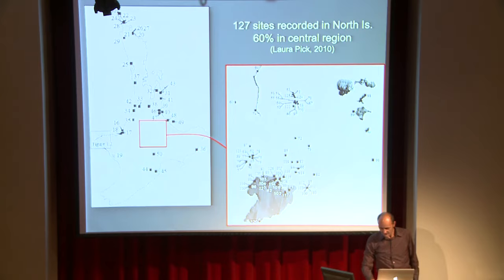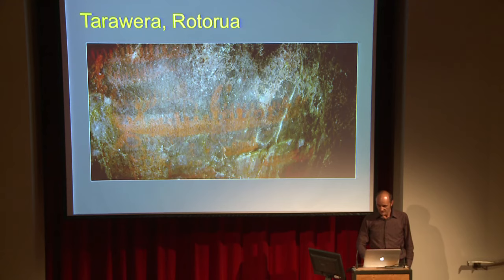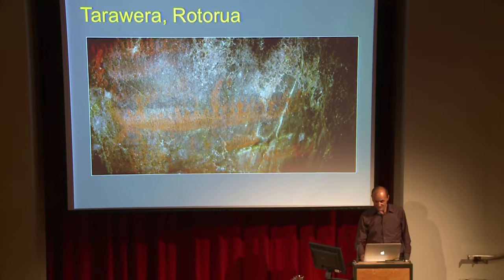What we find in the North Island are a lot of red canoes. This is one of the publicly accessible sites down at Tarawera — you can just walk along the lakefront. This particular site was actually buried under volcanic deposit and excavated, but yet the red ochre paintings have survived. Now there's a canoe, as it appears, and there's it enhanced.